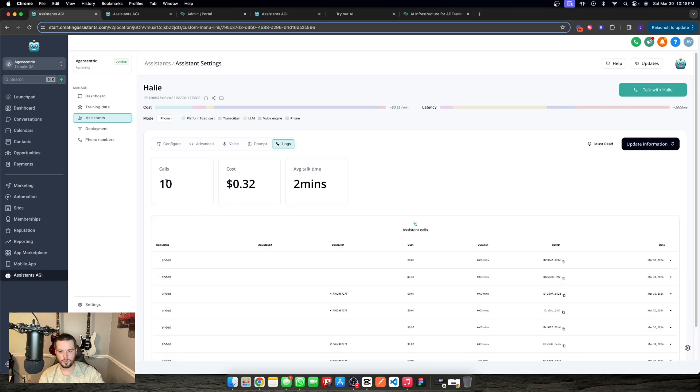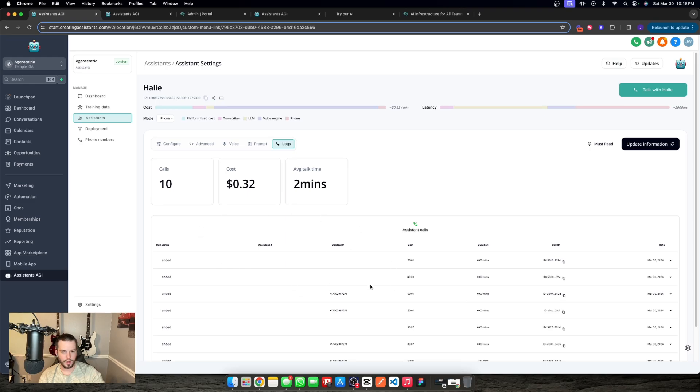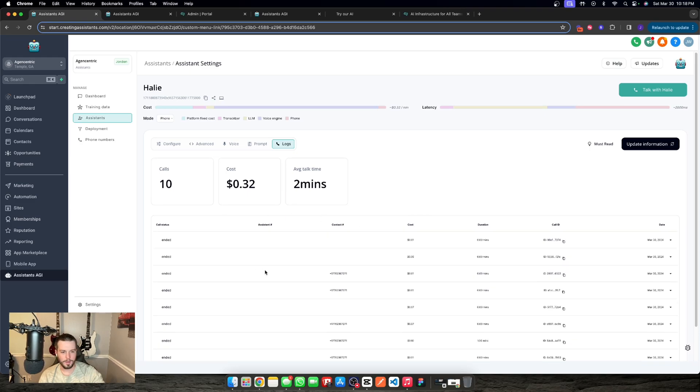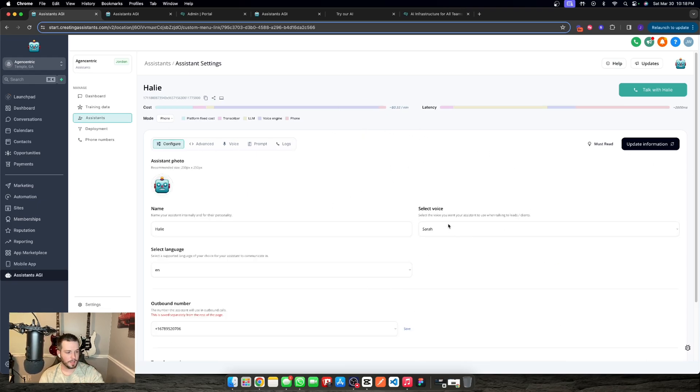The last tab is the log. You'll see all the calls that come through, how much they cost, average talk time, as well as a recording. You can download the recording or read the full transcript — granularly manage your logs, see everything going on, any actions taken, and summaries from these calls. Up top we see a breakdown of costs for web and phone. It's actually significantly cheaper than the estimate shown, but it's set conservatively in case LLM costs are high.